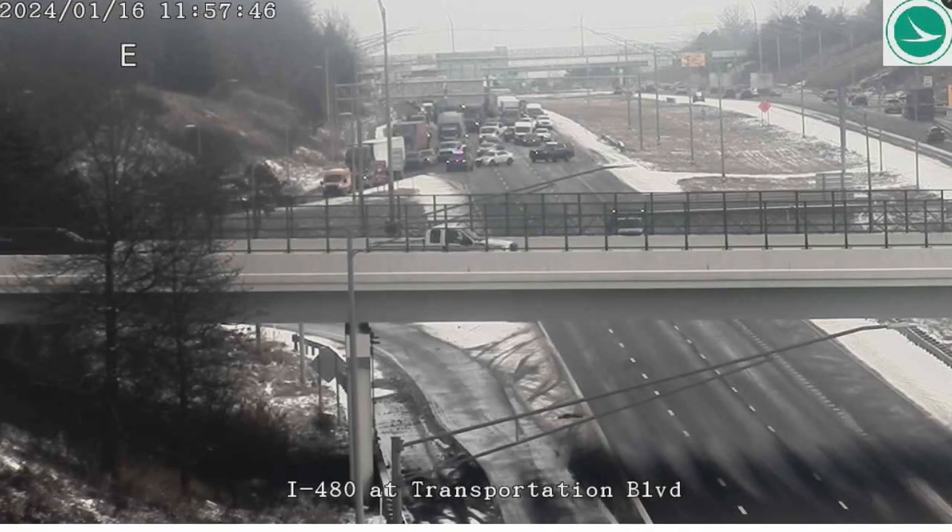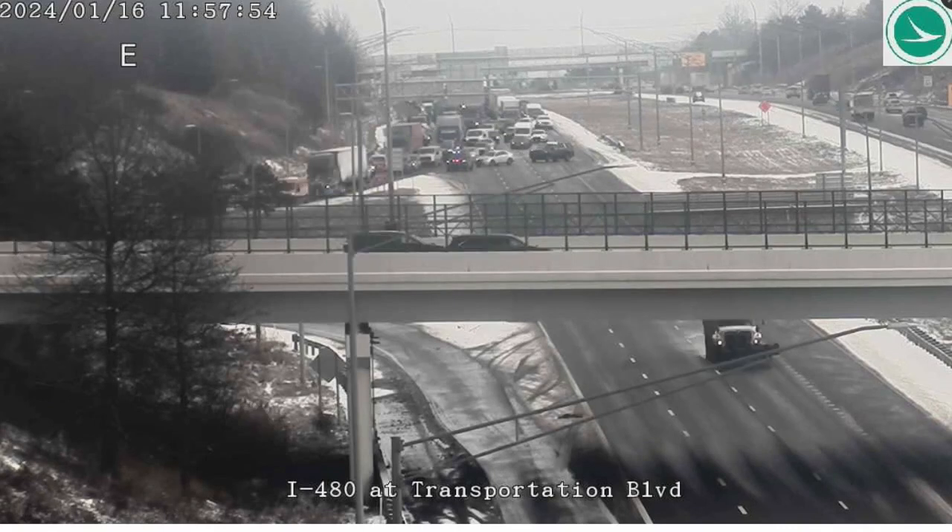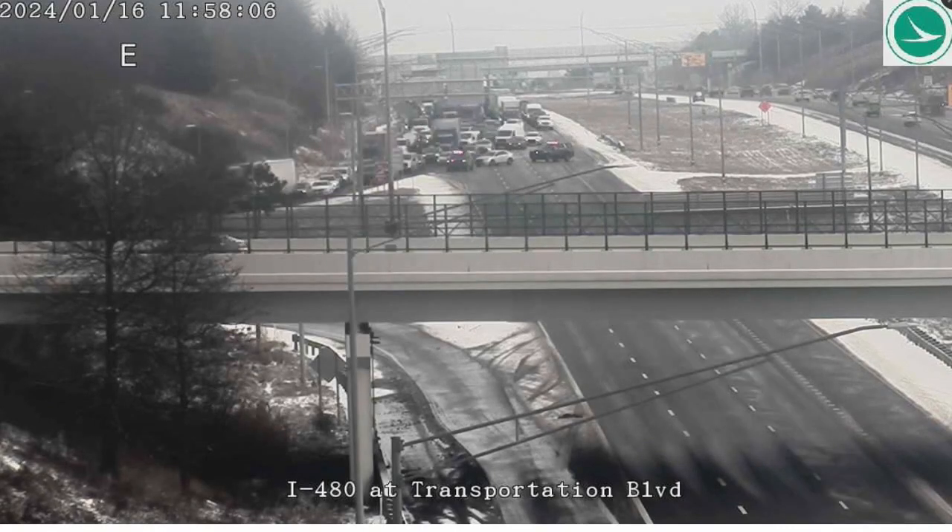Emergency personnel decided to close both the eastbound and westbound express lanes, giving crews time to clear the wreckage and lay down salt in hopes of preventing anything like this from happening again.